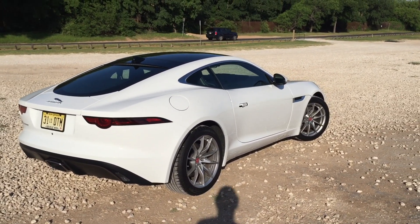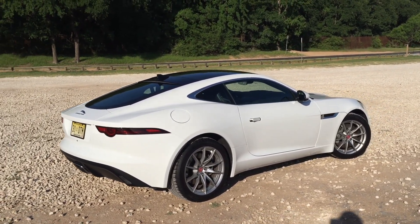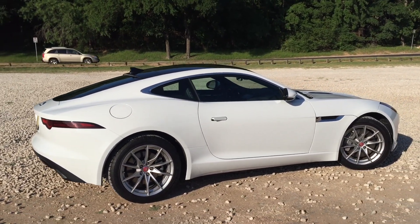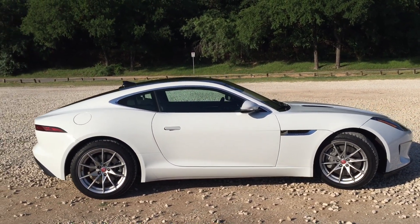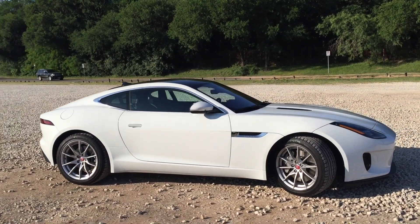It's two liters, turbocharged. This is the entry-level model of the range. You can also get the F-Type with various six-cylinder and eight-cylinder engines with more power. But one thing that ties them all together is the same basic, beautiful styling — that fast, dramatic roofline, the nice, muscular, sculpted exterior.